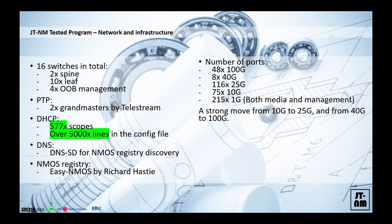In terms of network, we saw a very interesting move from 10 to 25 Gig. A lot of devices that were historically using 10 Gig — we now have much more 25 Gig than 10 Gig ports, and also a move from 40 Gig to 100 Gig. It seems like the industry is stabilizing around those speeds, so if you're procuring network devices, you may want to look into 25 Gig switches rather than 10 Gig for UHD capabilities.